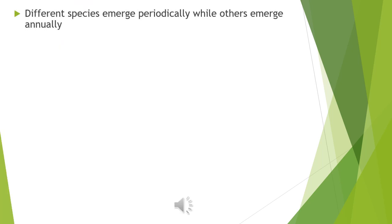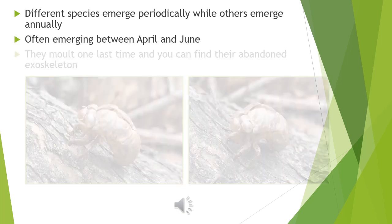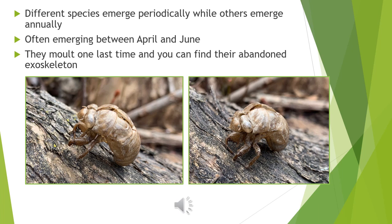Different species emerge periodically every 13 to 17 years, while other species emerge annually. We have both periodic and annual emerging species in Michigan. They often emerge between April and June. After emerging, they molt one last time, and you can find their abandoned exoskeleton still clinging to the bark of trees or other surfaces around your house.